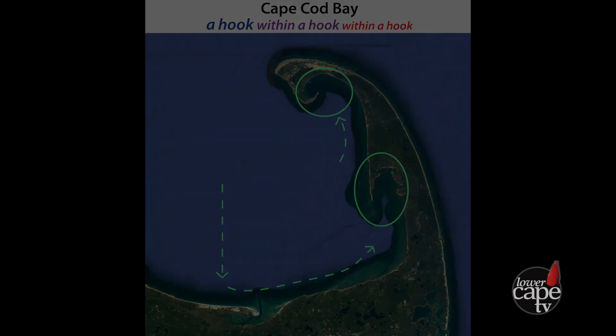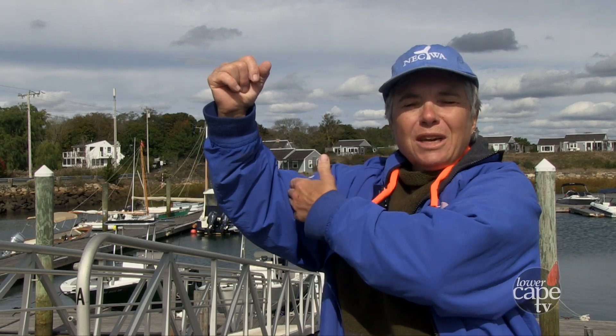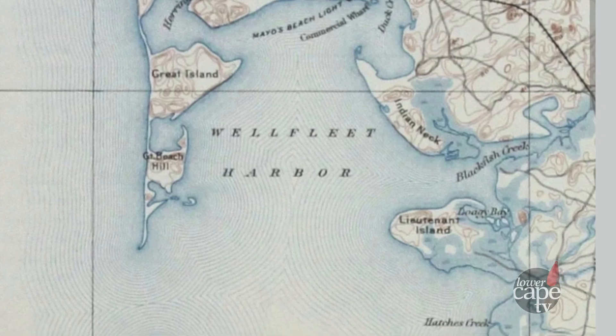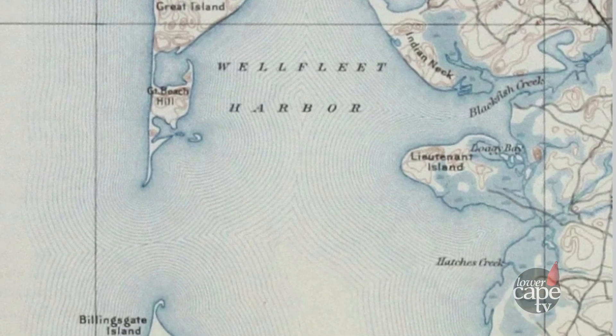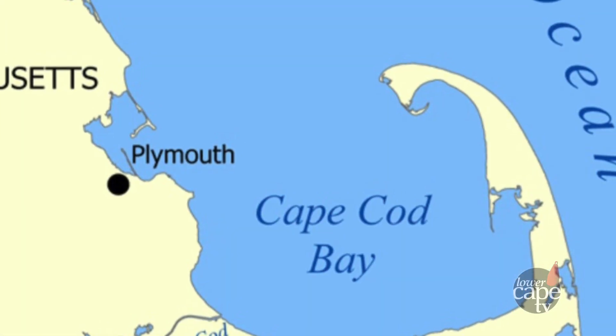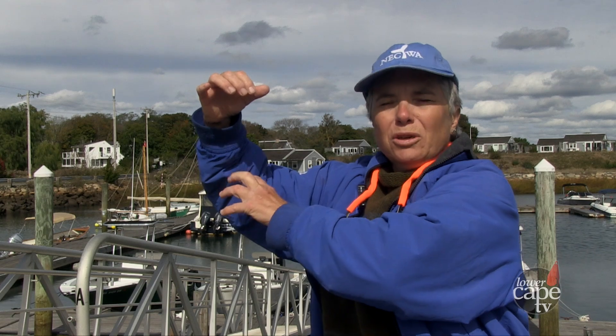They're swimming along, having a great time, heading south, going in the right direction — and then they hit Barnstable or Dennis and they're like, what? If they get past Great Island and Billingsgate Shoal, they can get caught in Long Point and the hook at Provincetown. So you have the Cape as a hook, you have Wellfleet, Great Island, Billingsgate Shoal as a hook, and you have Long Point as a hook. There are a lot of dangers they have to navigate.